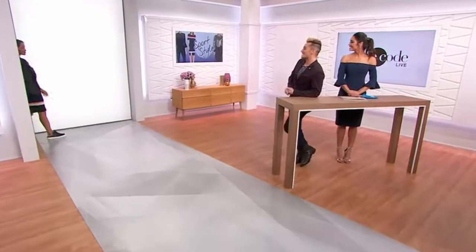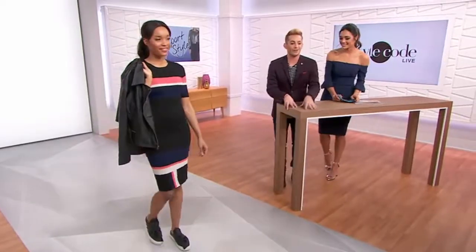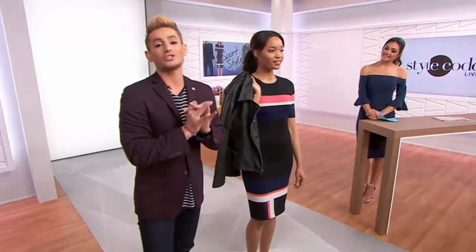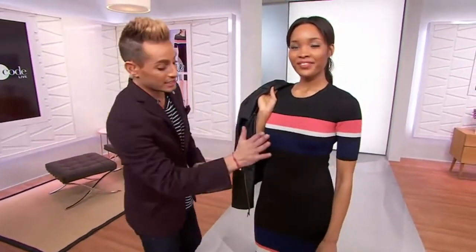Let's see our next sporty look — on Bebe. Oh my God, I love this. She looks so good. Bebe is 5'10" and wearing this gorgeous dress in a size medium. This is Rachel by Rachel Roy — it's called the Mixed Stripe Dress. It's got stripes in all the right places. I feel like it's going to hug you exactly where you want and hide what you don't want emphasized. We have a little bit of salmon, white, navy, and black — it's all done perfectly.